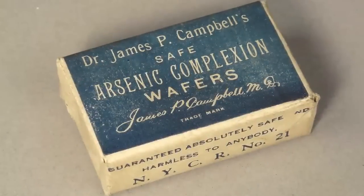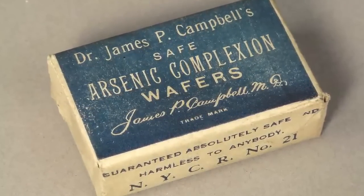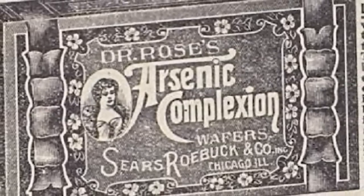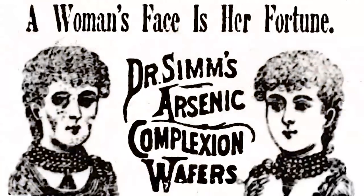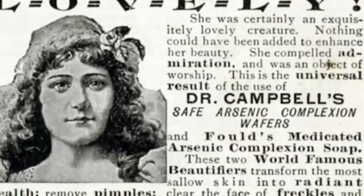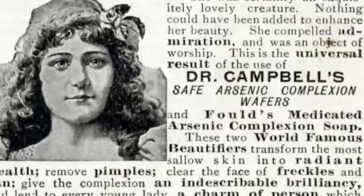Number 4: Arsenic. In the 19th century, arsenic wafers were marketed as a safe way to effectively clear your skin and restore a youthful complexion. It did create a very pallid complexion — not because it restored the gift of life, but because it was killing off the consumer's blood cells. It cleared acne pretty well, but created a dependency: if the user discontinued, acne would return even worse. This created a vicious cycle of slowly poisoning oneself to death because you had to keep using it just to look good.